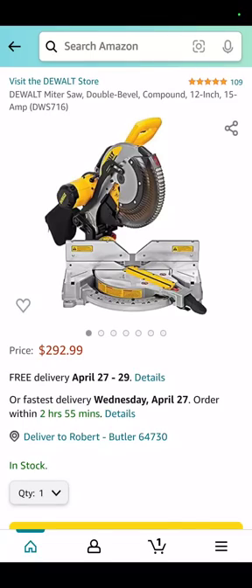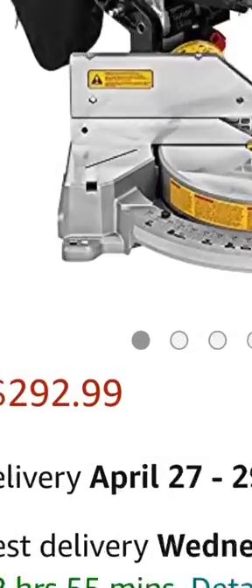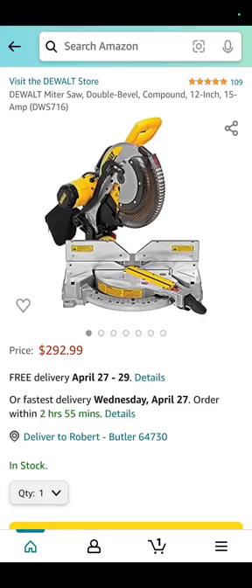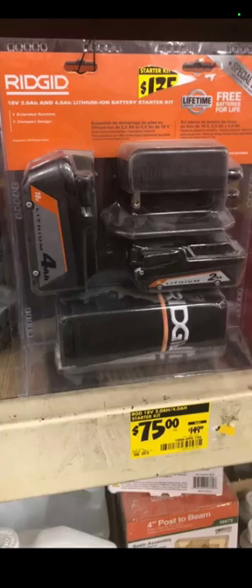Hey guys, we're back with nearly 100 brand new tool deals for you. We do this every Tuesday, Thursday, and Saturday, and members get special deals only they get. Starting off today with the DeWalt dual bevel compound miter saw over at Amazon for $292.99, brought to you by Eugene over at Deal Team 6.